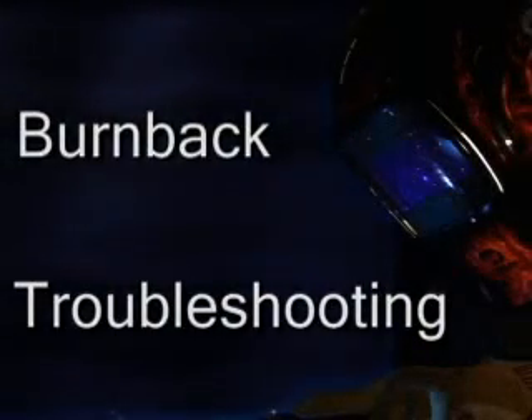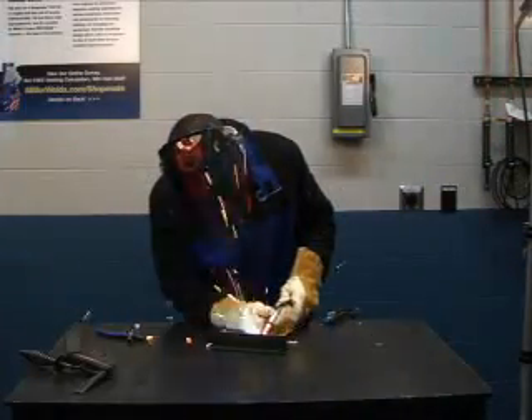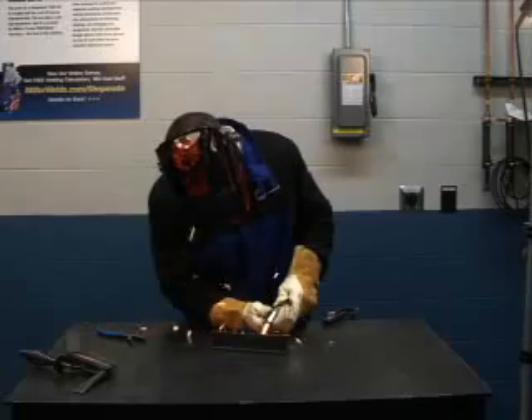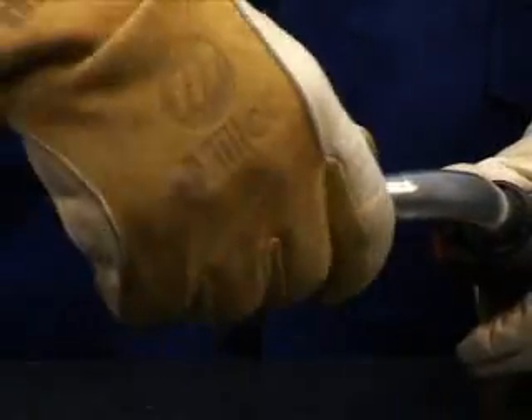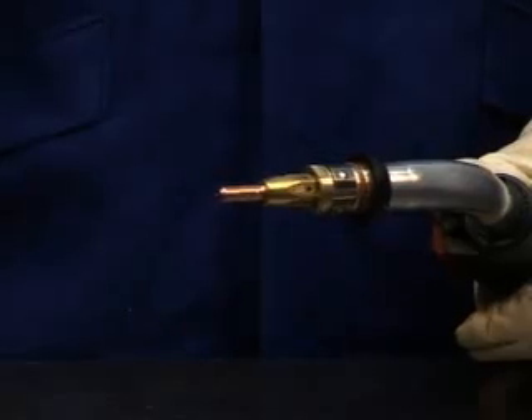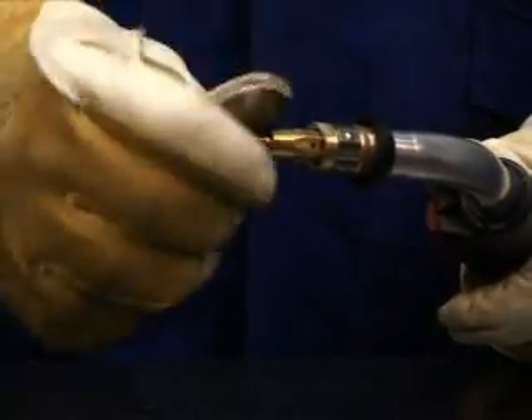Burn back can occur if the wire feed speed is set too slow or if the gun is set too close to the work. This will cause the wire to burn back into the contact tip. If this happens, you'll have to replace the tip. Remove the nozzle and unscrew the tip. Be aware that the tip may have welded to the wire.